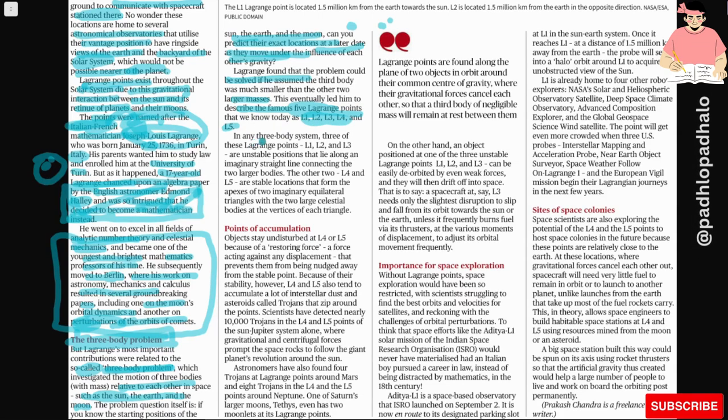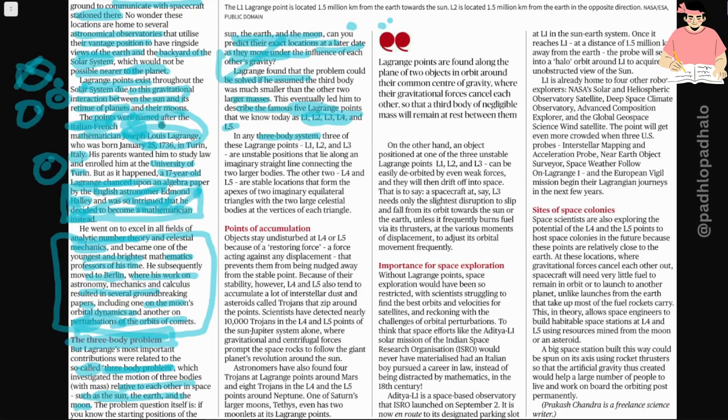This eventually led him to describe the famous five Lagrange points that we know today as L1, L2, L3, L4, and L5. In any three-body system, if the third mass is negligible — like a satellite compared to the Earth and the Sun — we can predict the positions of the two large bodies. Among the five points, L1, L2, and L3 are unstable positions that lie along the imaginary straight line connecting the two large bodies. The other two, L4 and L5, are stable locations that form the apexes of two imaginary equilateral triangles with the two large celestial bodies at the vertices.